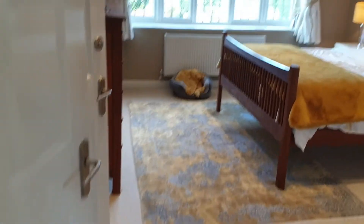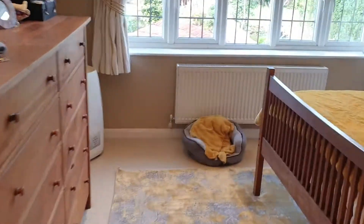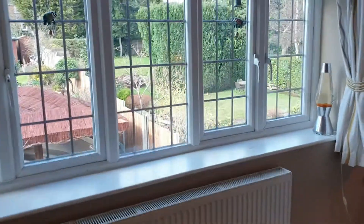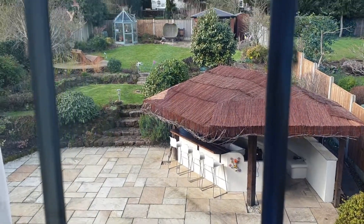Moving through into the master bedroom. We've got a great double bedroom with built-in wardrobes, and again enjoying that superb aspect out to the rear.